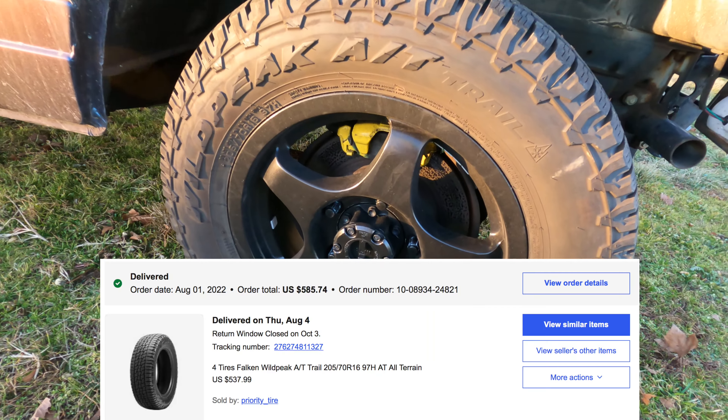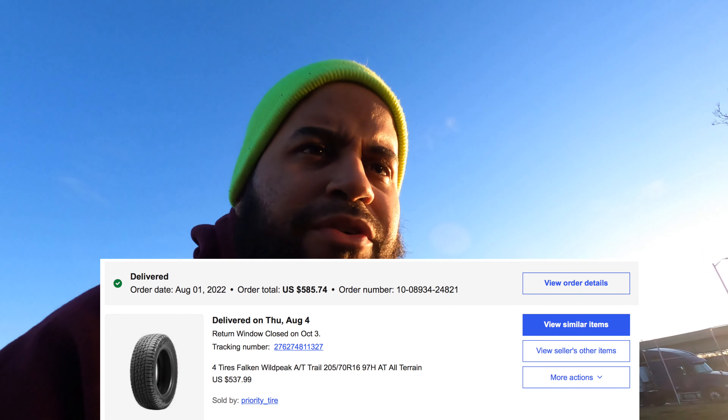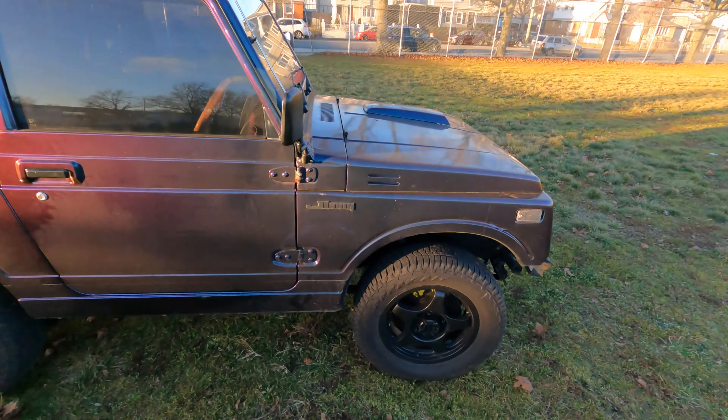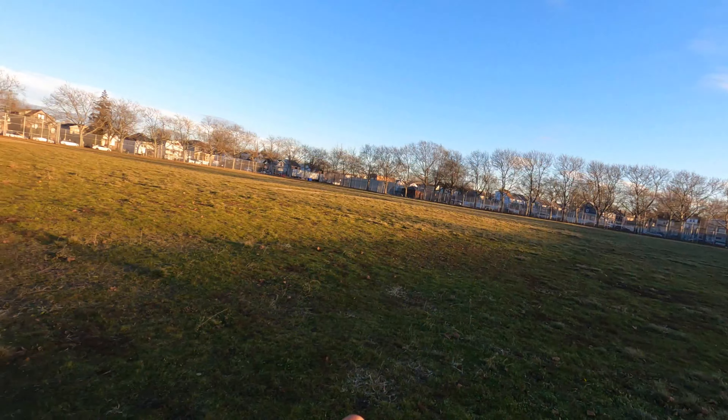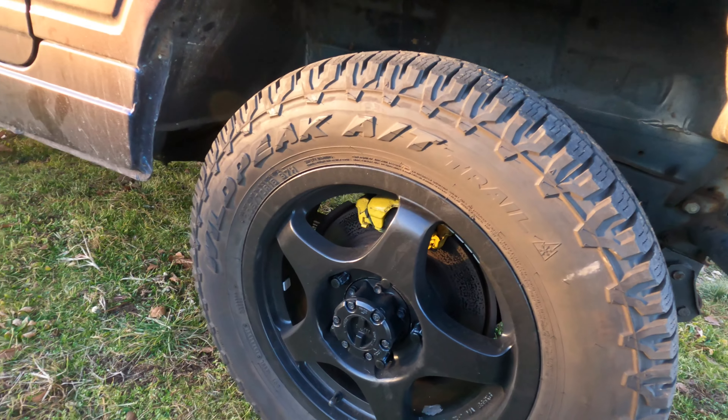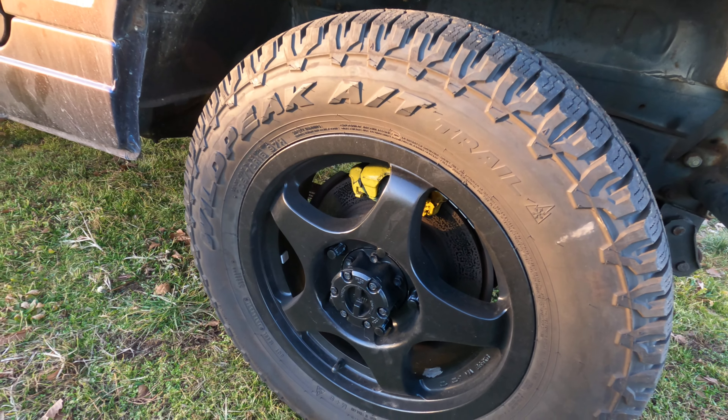Next, the tires. I got these from eBay — they were $538. These are like a perfect on/off-road tire. I thought I was going to go off-roading more in this car; I didn't really even get to go once, which is very sad. But I'm in no rush to sell it, so maybe I'll get to do that. I definitely want to drive it in the snow. If you guys remember, last year I did snow drifting literally in this park and I want to do the same thing with this one. They're 205/70/16s.